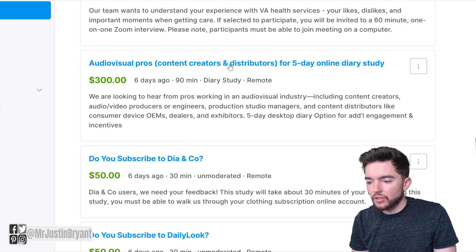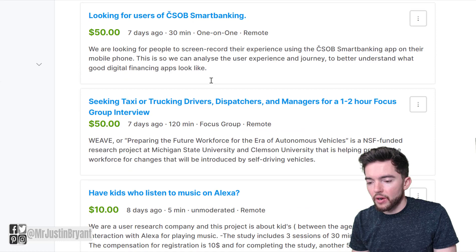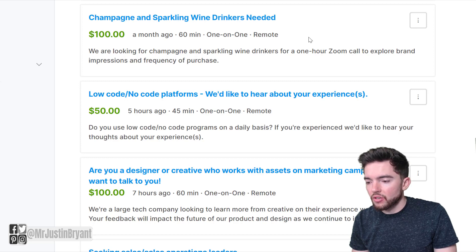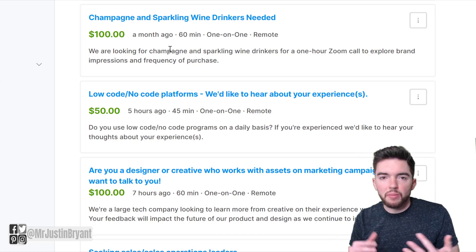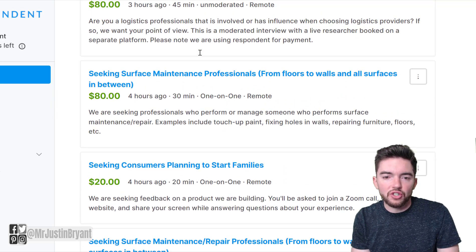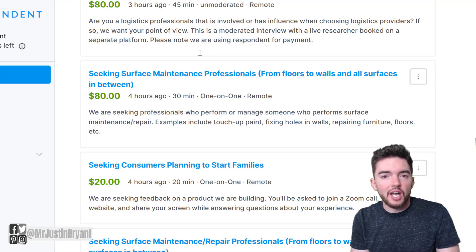Some studies are for content creators and distributors paying $300, and a lot are paying around $50 right now. Multiple posts go up every day, so there are always new options. For example, if you like champagne and sparkling wine, you can take an hour, make $100, and just answer a few questions about types you enjoy. Respondent is a pretty cool way to get paid around $100 or so just for an hour of your time in many cases.